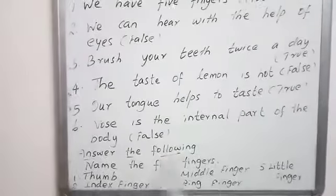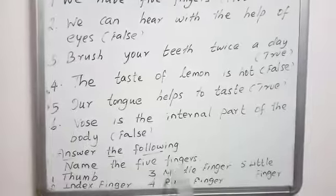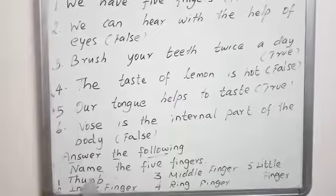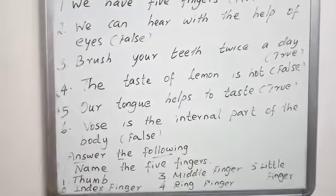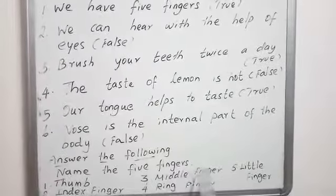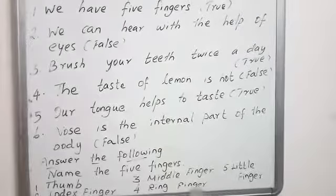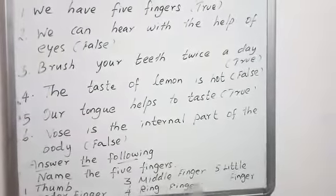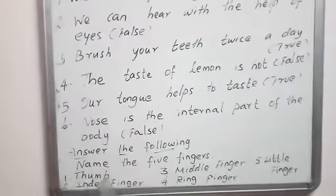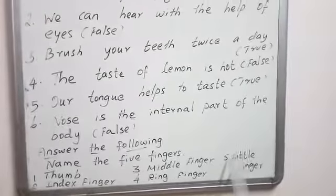Name the five fingers. How many fingers do we have? We have five fingers. Thumb, index finger, middle finger, ring finger and little finger.